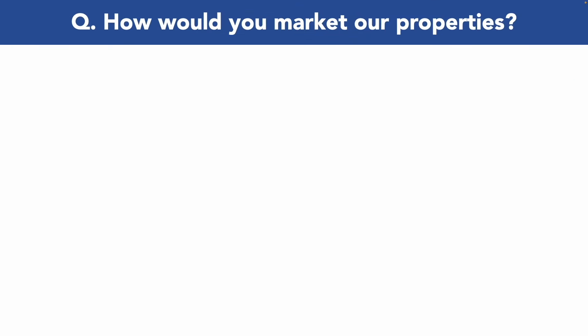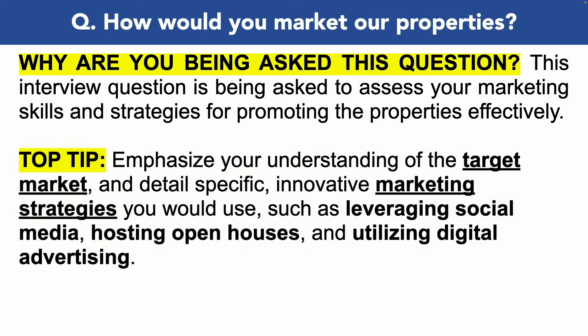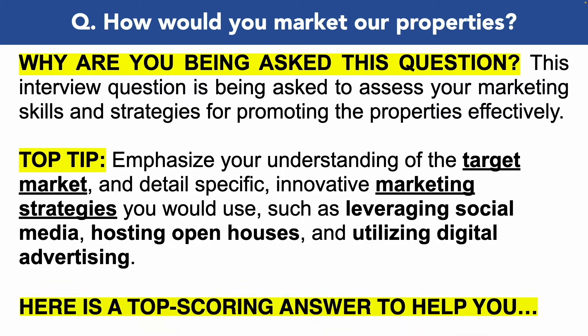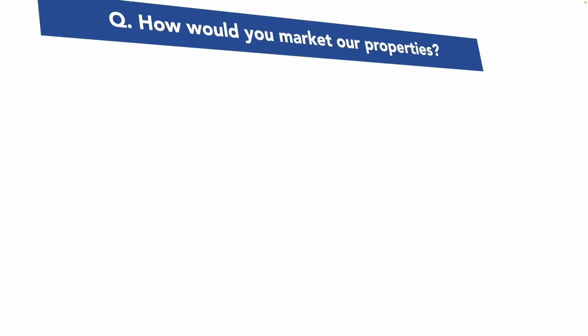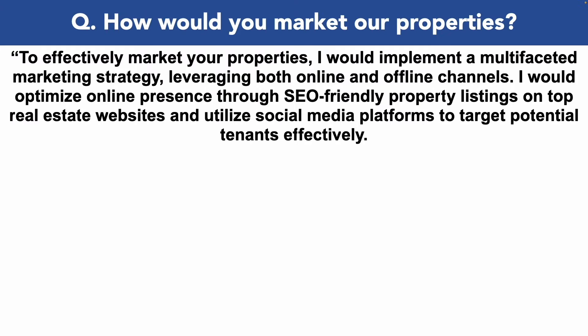The next interview question is a really tricky one: how would you market our properties? This is a great question and it's being asked to assess your marketing skills and your strategies for promoting the properties effectively. So make sure in your answer you emphasize your understanding of the target market and detail specific innovative marketing strategies that you would use, such as leveraging social media, hosting open houses and utilizing digital advertising.